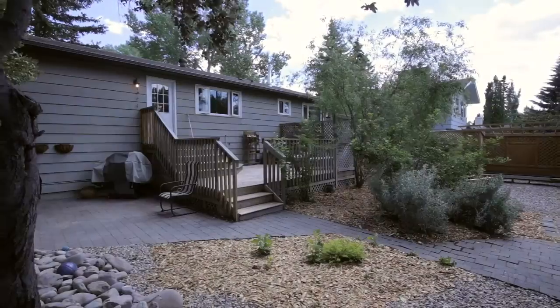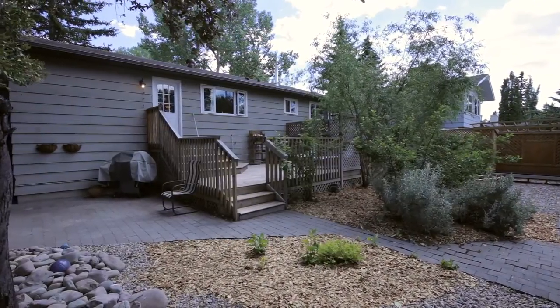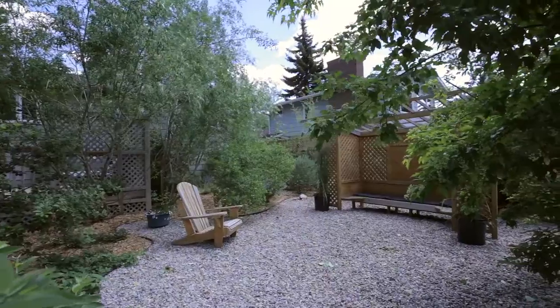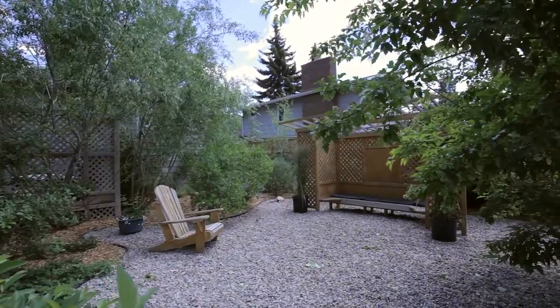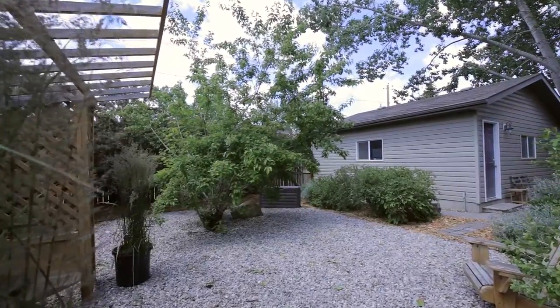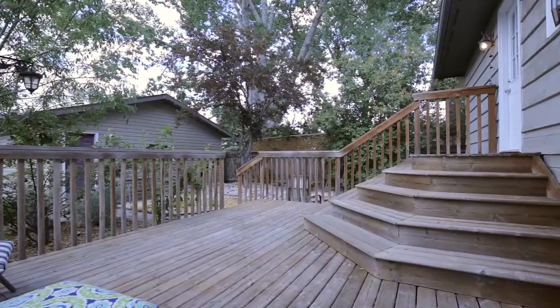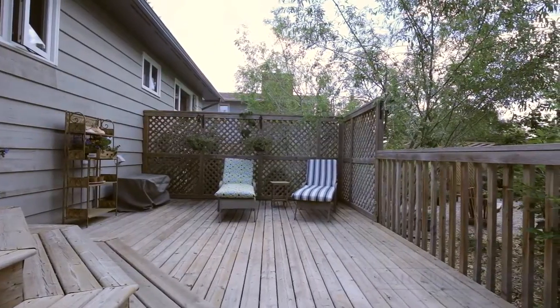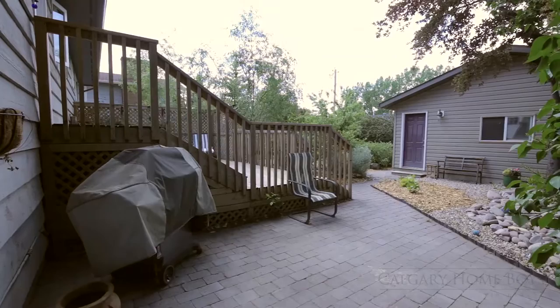Outside, retreat to your professionally landscaped, maintenance-free backyard. Relax and meditate in your calming, private space surrounded by mature trees and shrubbery. Entertaining is easy with an inviting deck and patio that allows you to host friends and family for barbecues or evening drinks.